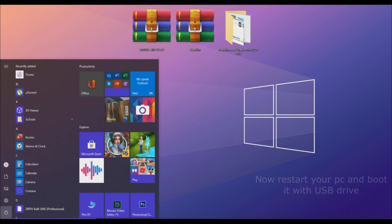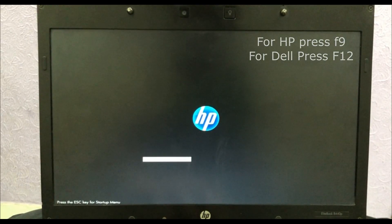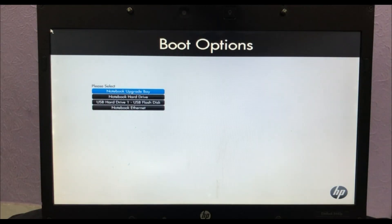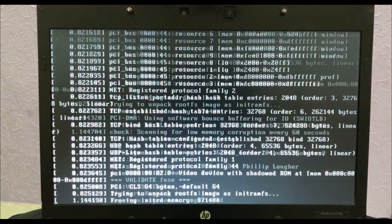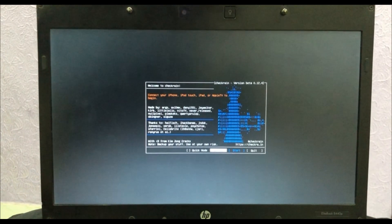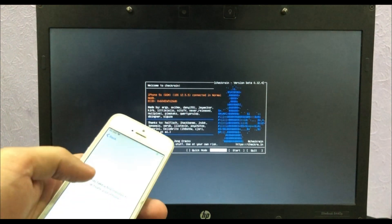Now restart your PC and boot it with the USB drive. If you are on an HP PC the boot key is F9; if you are on Dell the boot key is F12. Boot it with the USB drive. As you can see, we are now in checkm8 — connect your iDevice.